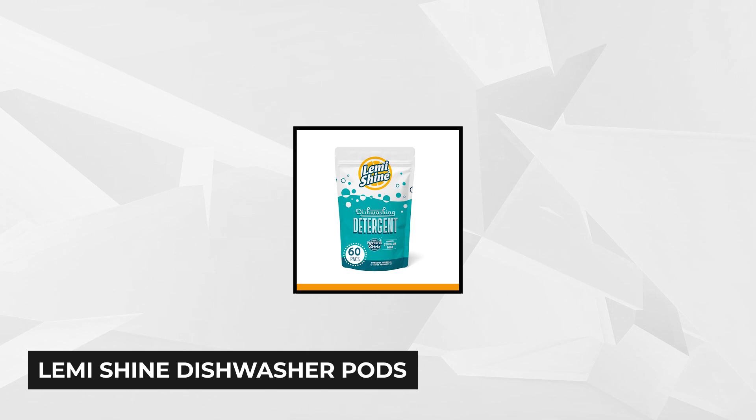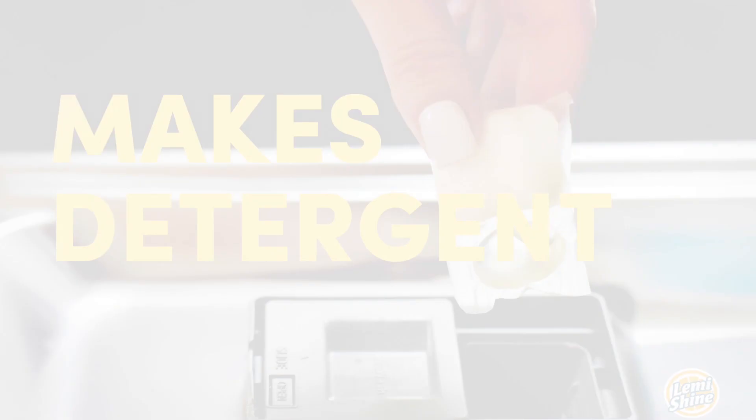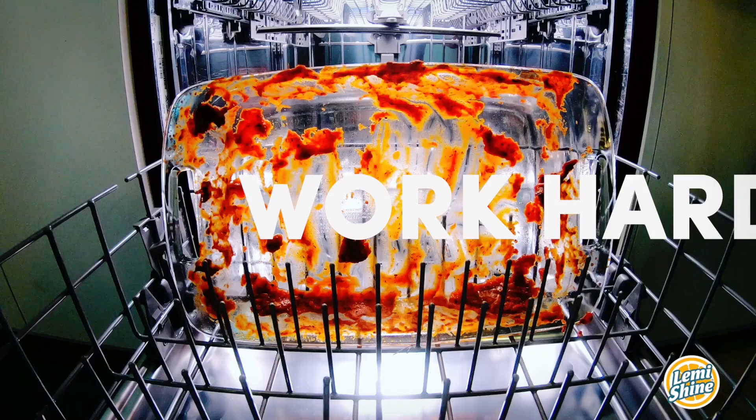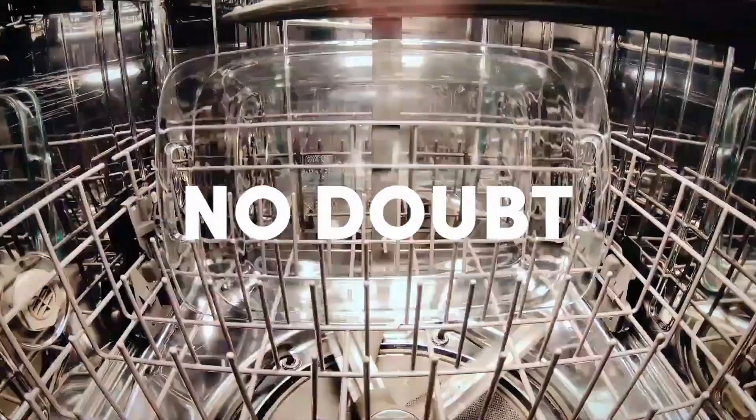At number two is the Lemme Shine Dishwasher Pods. Are you looking for a detergent that's powerful and safe to use? This product is the right solution for you. It's certified septic system friendly, and it believes you don't need to sacrifice safety to get quality cleaning. You can have top-quality cleaning without harsh chemicals. The Lemme Shine Dishwasher Pod is 100% non-toxic, chlorine-free, phosphate-free, and has no artificial fillers or dyes.